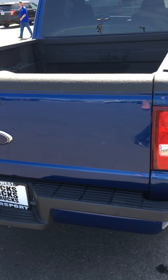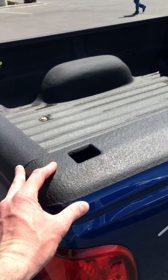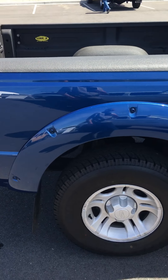Gate's in good condition, tailgate — don't see anything major. This is going to be on the passenger side. There's a little bit of what's been touched up. It's got the fender flares.